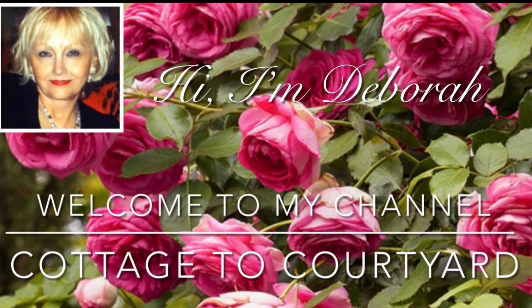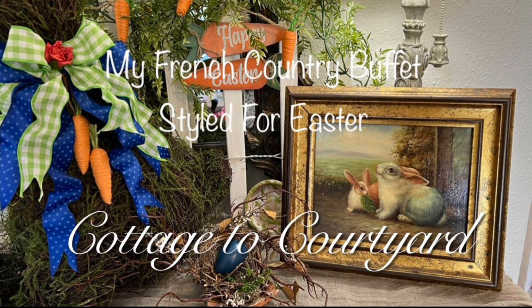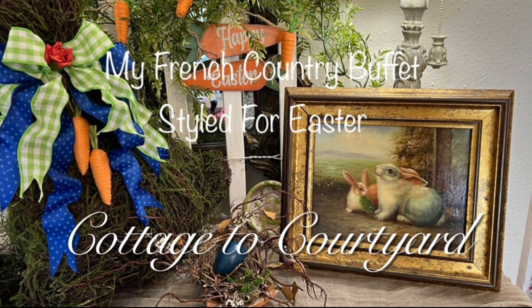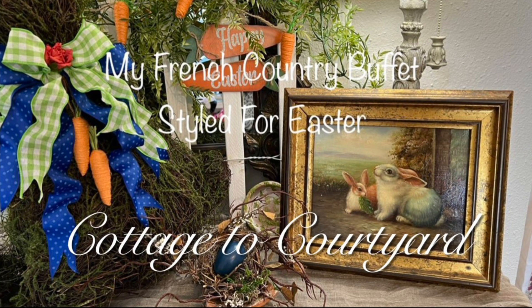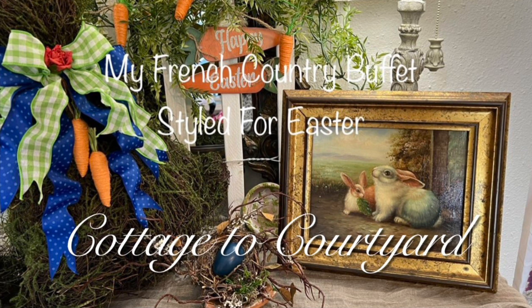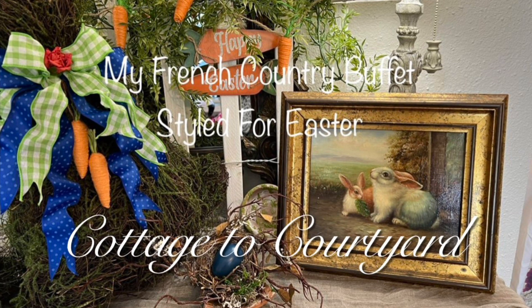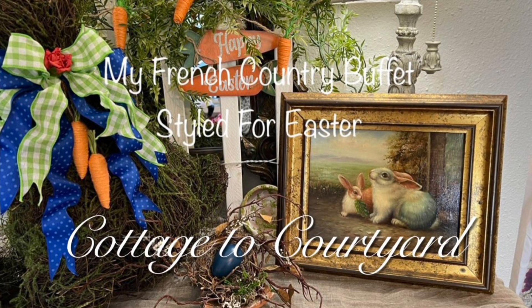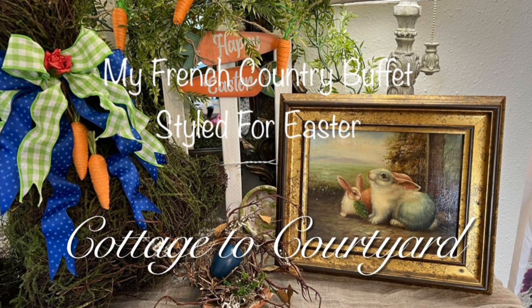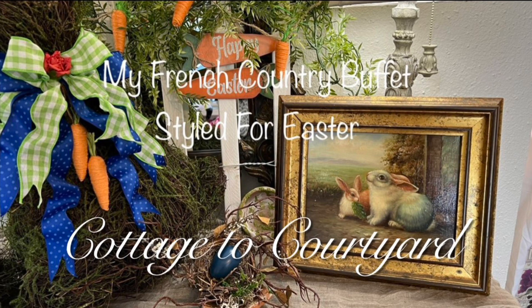Before we get into the video, I want to take a moment to clarify something from my last video. I showed you all how I decorated my French country buffet for Easter using high-end decor with low-end decor. I stated that the decorating video was all about the bunnies and carrots. I received a comment from a very sweet subscriber stating that Easter is not all about bunnies and carrots — it's all about the resurrection of our Lord and Savior Jesus Christ.